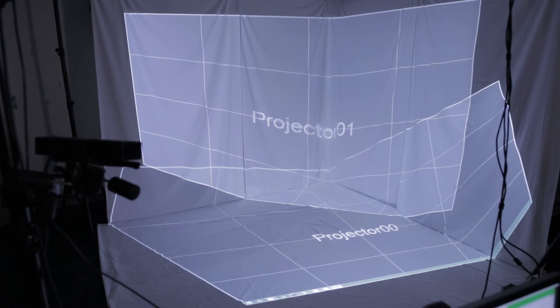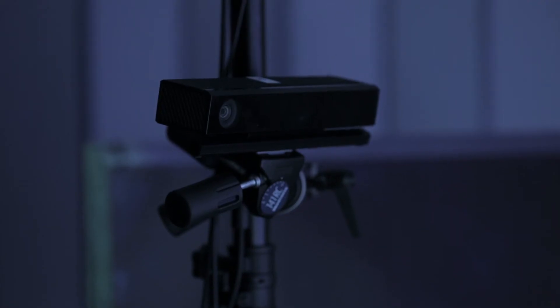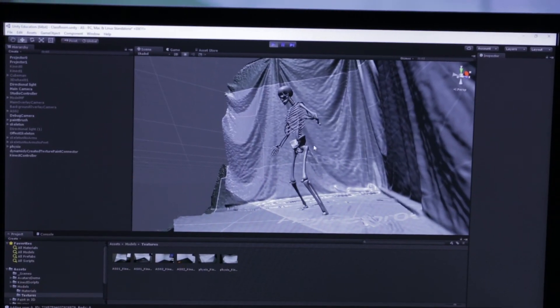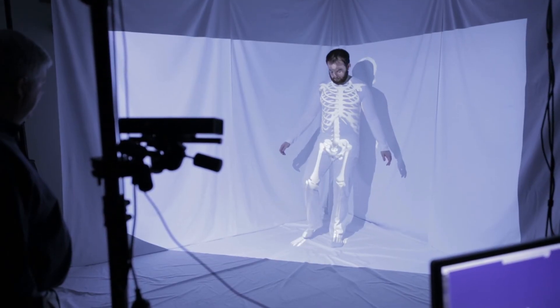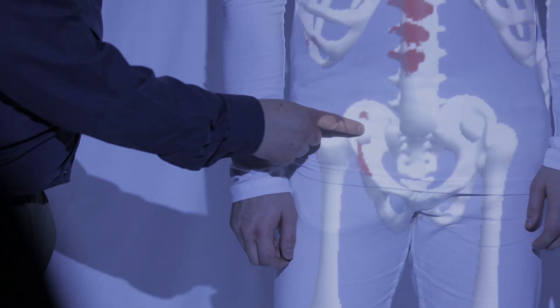The system is made of multiple projectors and multiple Microsoft Kinect sensors. We built our software using the Unity 3D game engine and Room Alive toolkit, and we combined the projection mapping and the Kinect body tracking information to project a 3D anatomy model directly on the moving person. One of the benefits of this technology is we can actually annotate the position of the joint and the attachments of the muscles onto the skeleton.